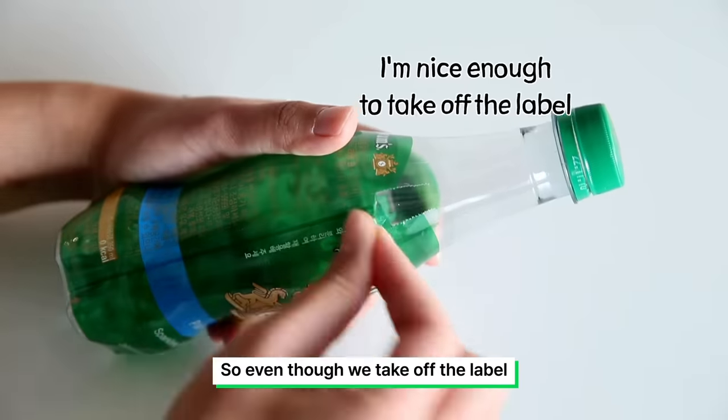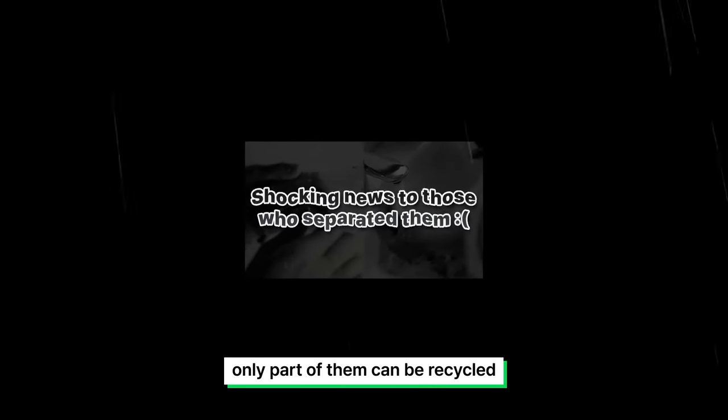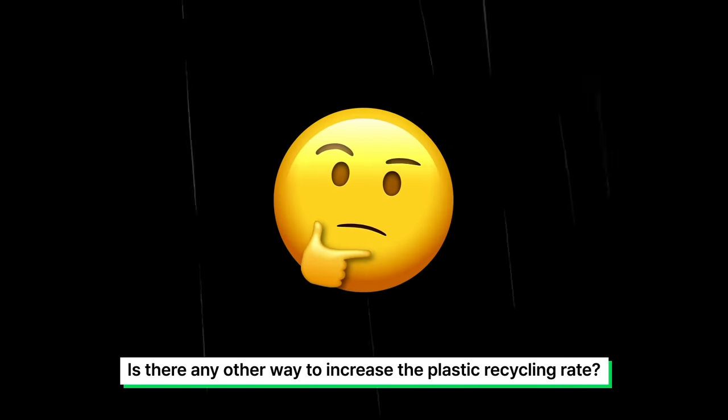So even though we take off the label, clean, and separate these products, only part of them can be recycled. Is there any other way to increase the plastic recycling rate? Yes, there is.